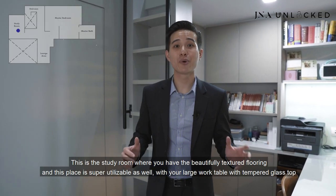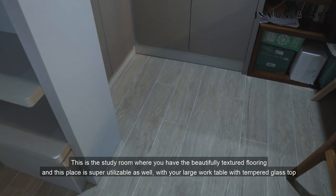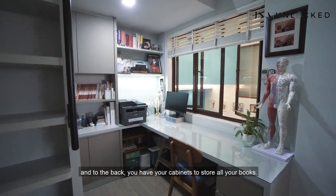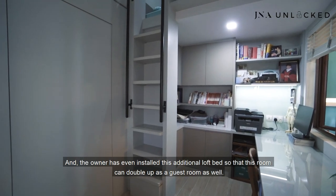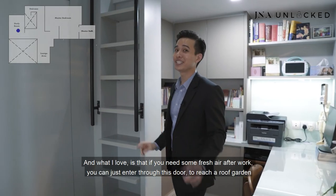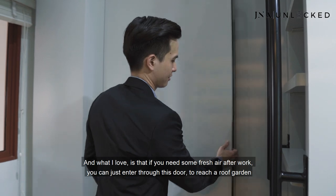This is the study room, featuring beautifully textured flooring. It's super utilisable with a large work table with a tempered glass top, and cabinets to the back where you can store all your books. The owner has even installed an additional loft bed so this room can double up as a guest room. And if you need some fresh air after work, you can enter through this door to reach a roof garden.